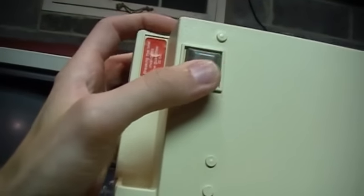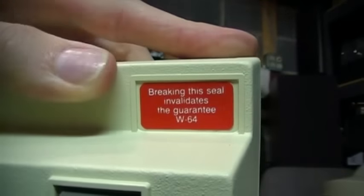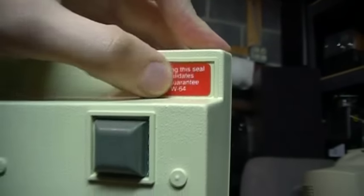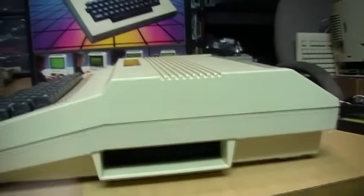There are nice rubber feet on it, and of course these stickers covering up the screws say that the guarantee is invalidated if you break that seal — so it's not designed to be opened by the user.